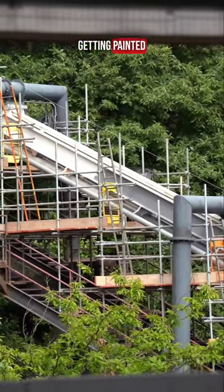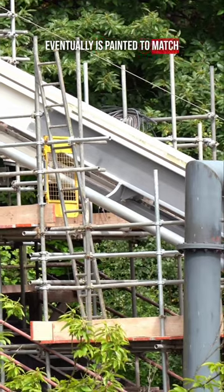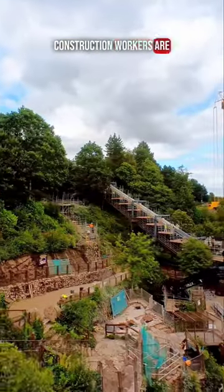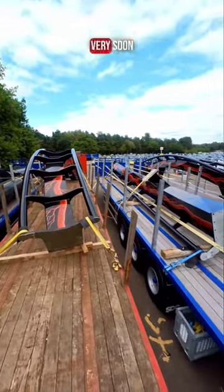The lift hill is finally getting painted. It looks like this is just a base coat for when it eventually is painted to match the new track. Construction workers are gearing up to install more supports for the track leading up to the iconic Nemesis corkscrew, which should happen very soon.